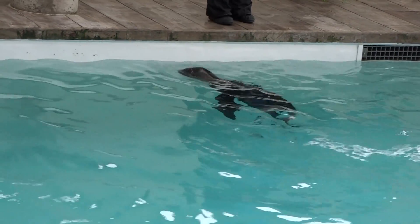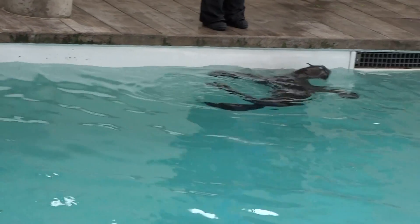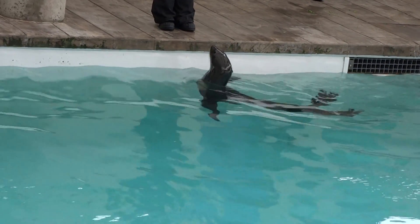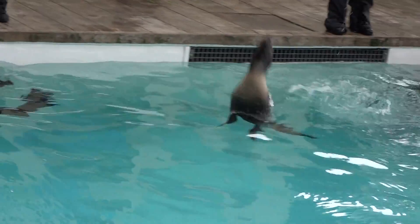Ursula was just showing us another natural behavior known as porpoising, which is simply jumping in and out of the water. This is a very important natural behavior because it's how they would evade predators and catch their food in the wild — which Ketovie is showing off right now.